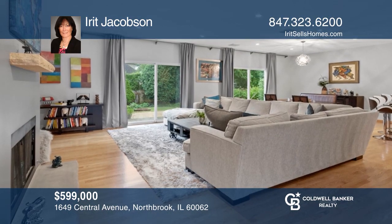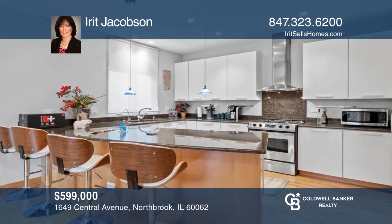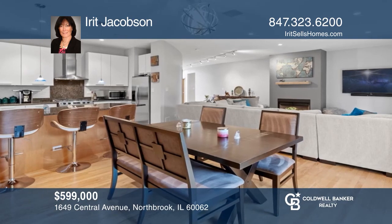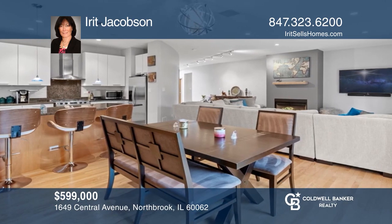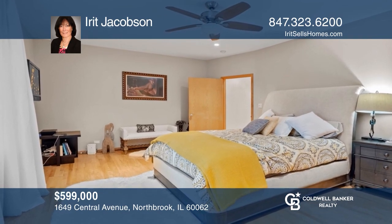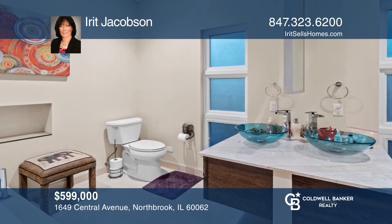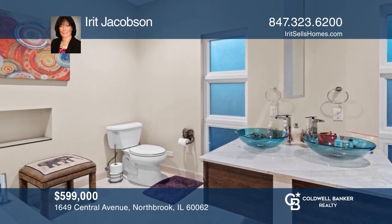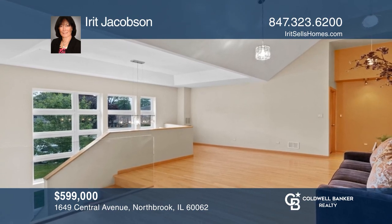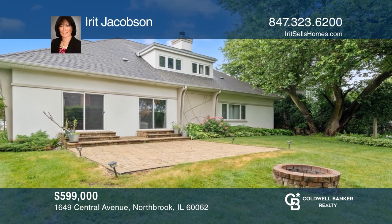Welcome to this impressive, custom, contemporary five-plus bedroom, 3.5-bath home with hardwood floors throughout. Large family room, living room with a gorgeous fireplace. White kitchen with breakfast bar and stainless steel appliances opens to dining room and great room. Perfect floor plan for entertaining. First floor luxurious master suite with a jacuzzi tub, double vanity, and two walk-in closets. Second floor loft plus two bedroom suites with their own bathroom. Beautiful, professionally landscaped private backyard. Schedule a tour with Erit Jacobson.